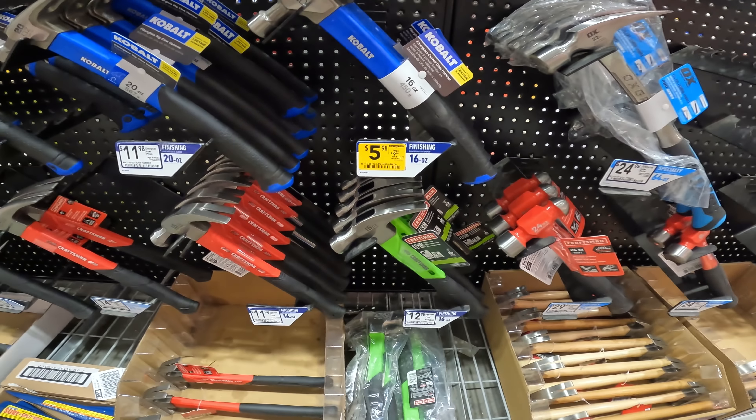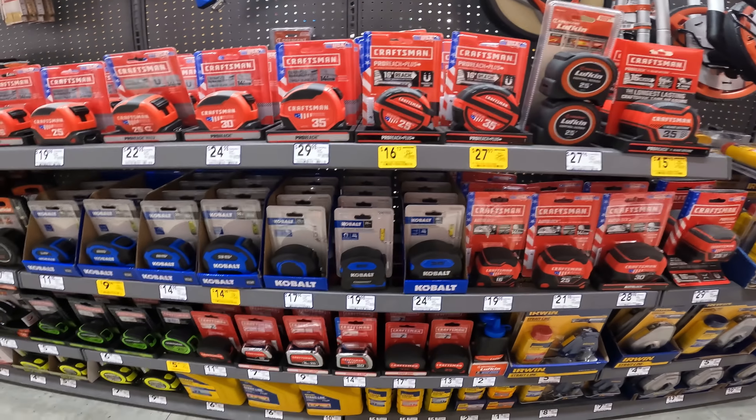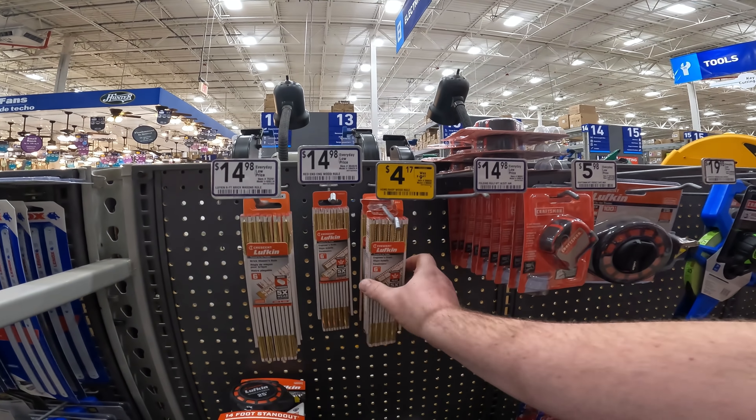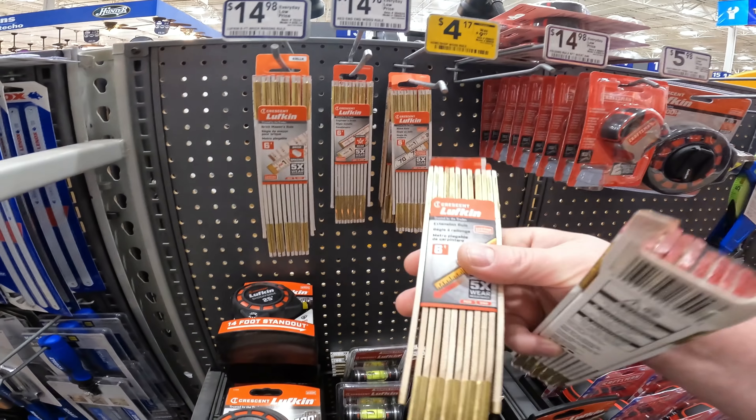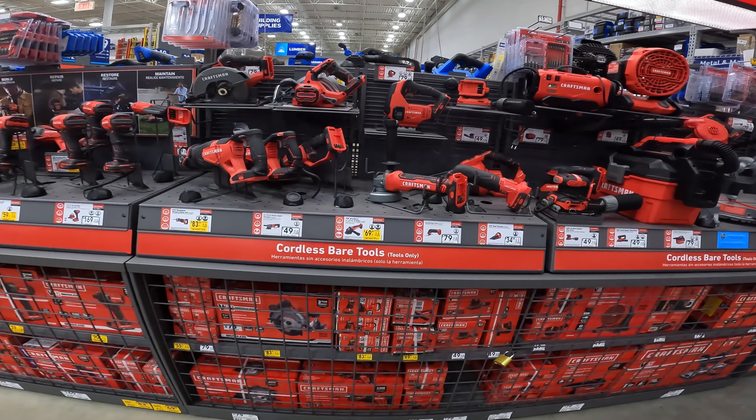Cobalt is still down to $5.98 on the 16-ounce hammer. Still seeing clearance prices on these tape measures. Lufkin is finally starting to drop the wood rulers — at $4.17 right now. I want to show you the right one, the wood one, not the white painted one.